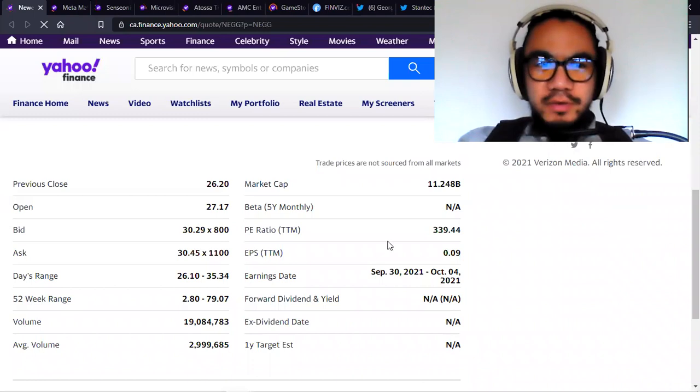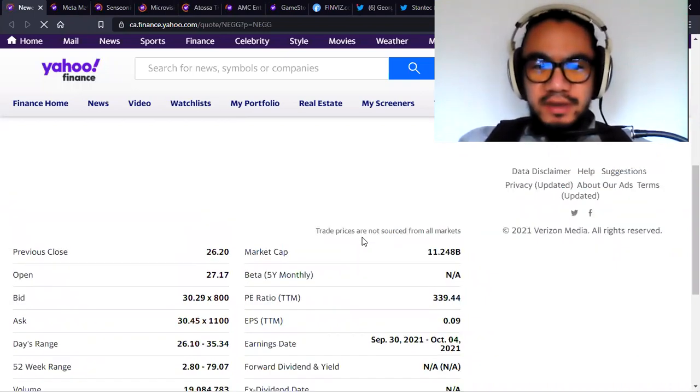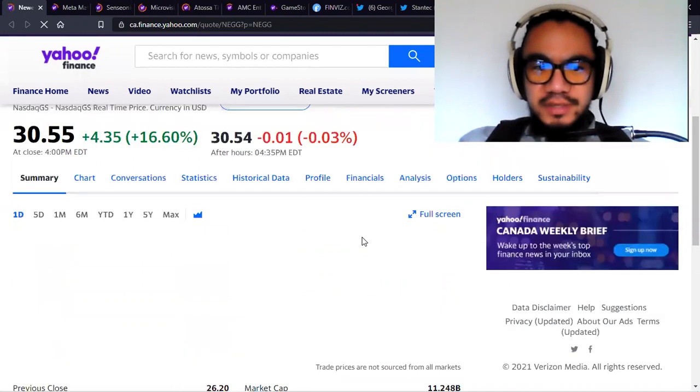Ladies and gentlemen, welcome back to Apex Investor, the channel where we look at the best investing opportunities in the stock market.